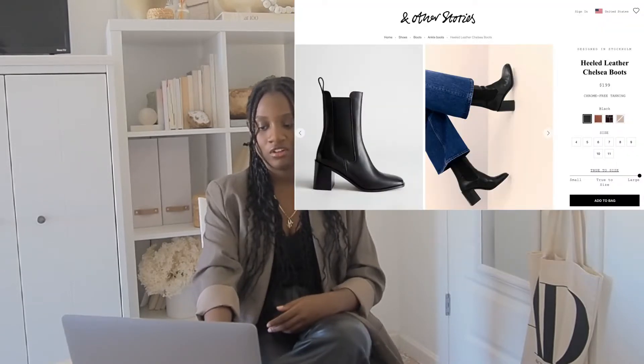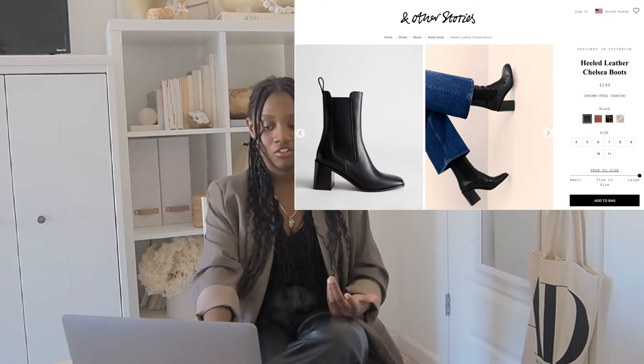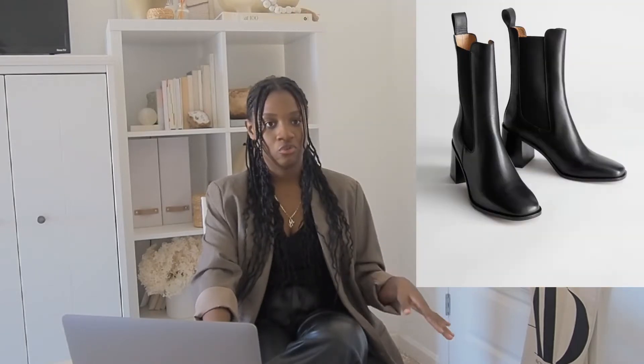I really like these boots from & Other Stories. They come in several colors: a suede tan, black, and beige, though the beige is sold out. The black one is great for basic outfits. But if I were to choose, I would go with the brown croc embossed one — it's a staple, it's a basic, but it's more punchy. It's not as flat as the black one.